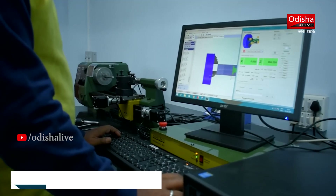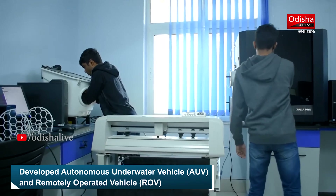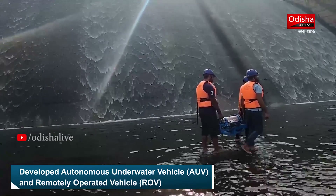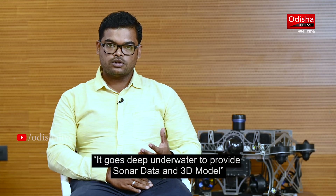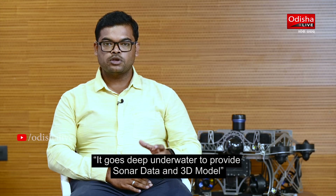We have dynamic stability in our robots. We perform 3D modeling through stereo vision and do sensor fusion — we capture visuals and also take sonar data, then superimpose them to produce a 3D model.